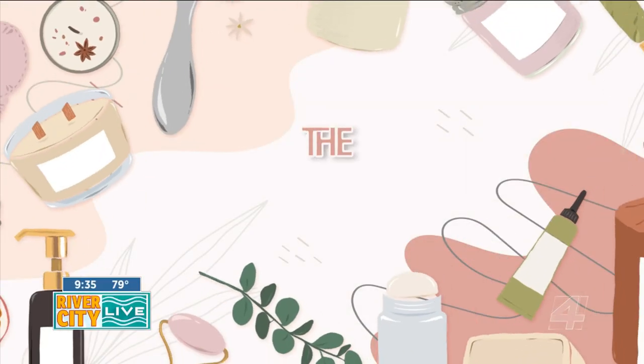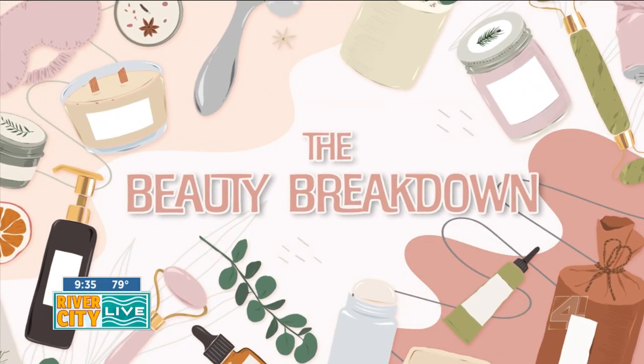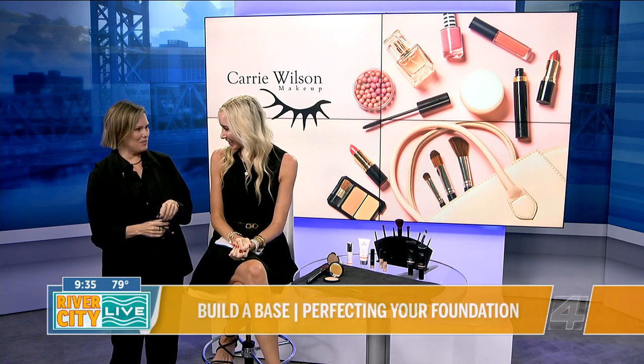We are going to try to match that cuteness and match that energy. Today on the Beauty Breakdown, I have professional makeup artist Keri Wilson who is breaking down how to build a base for a flawless face. Thanks for joining us again today. Thank you for having me.